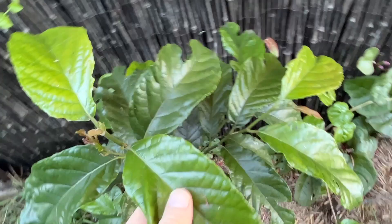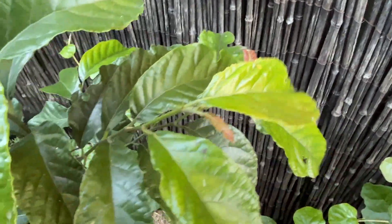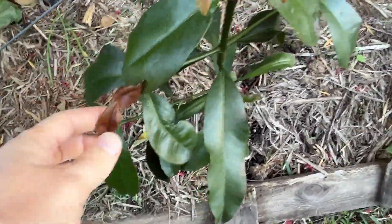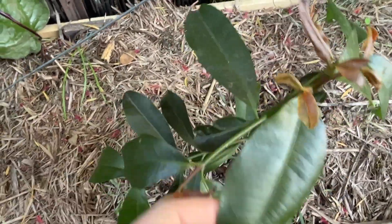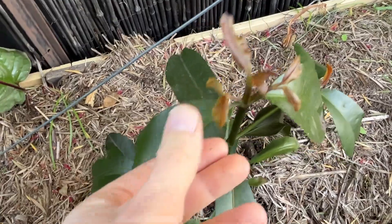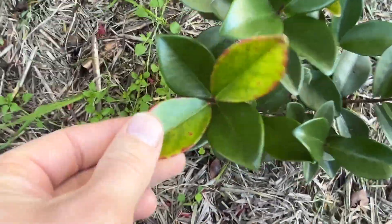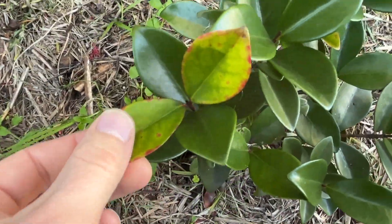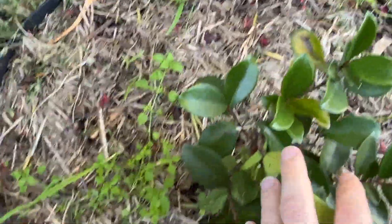The Kwai Muk is doing well — it's trying to push new growth. The Garcinia — a Garcinia intermedia, lemon drop — tried to push out growth at the wrong time and is just sitting there at this stage. The Surinam cherry has some early signs of cold damage creeping in but otherwise it's looking pretty good. It's a slow grower so we just be patient.